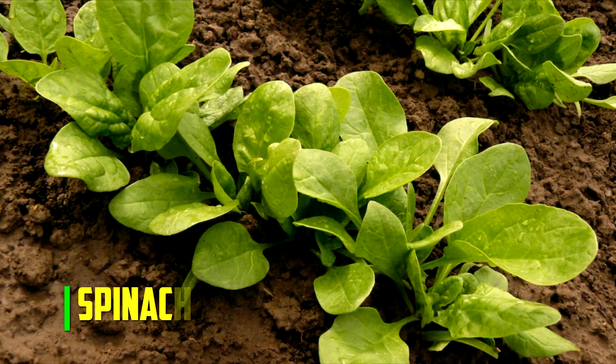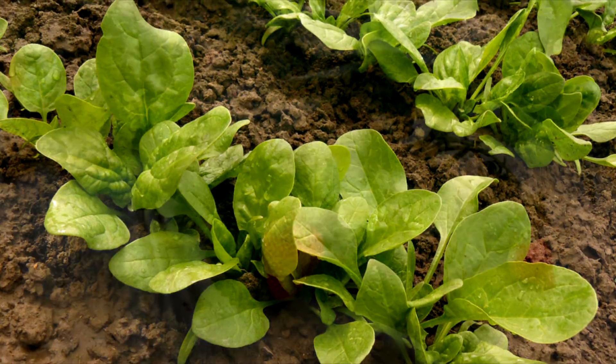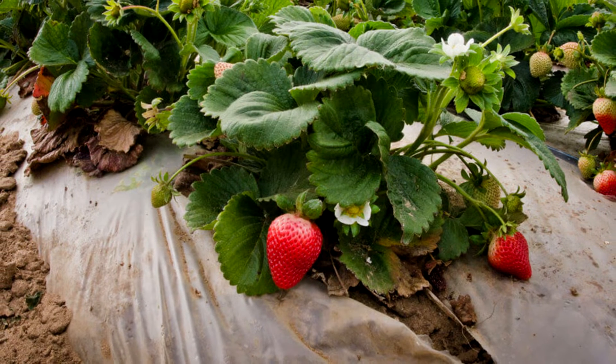Spinach. Not only do spinach and strawberries go well together in the salad bowl, but they also grow well together in the yard. Spinach includes saponins, which are natural pest repellents in the garden.